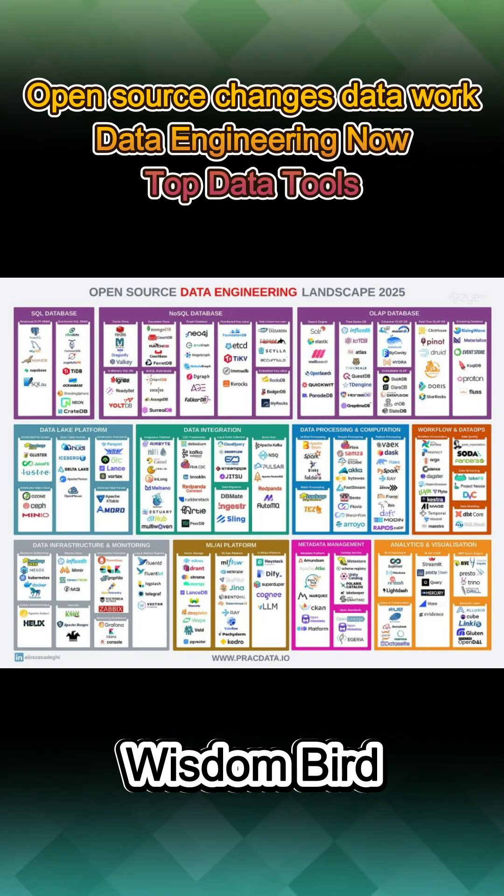This broad, open-source ecosystem reflects a mature, efficient, and innovative landscape, where data engineers have moved beyond just coding. They are collaborators and orchestrators driving data success. Special thanks to Alireza Sadeghi from Xilabs for creating this comprehensive map of the open-source data engineering world.